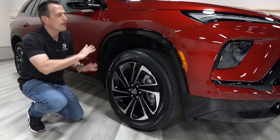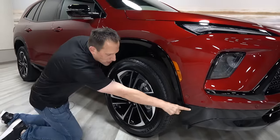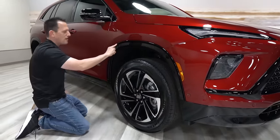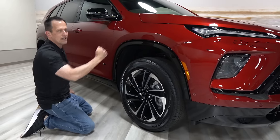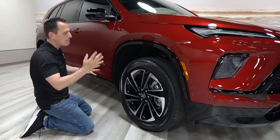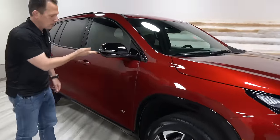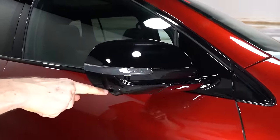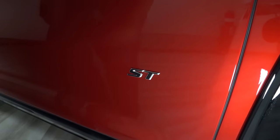There's no flat black on the ST trim. What they did was take the gloss black from the front, wrap it around the side, and bring it around the fender openings — giving it a nice, modern, classy but sporty look. Coming down the side, you're getting gloss black on the mirror caps, LED turn signals, 360-degree cameras, and another ST badge on the side.